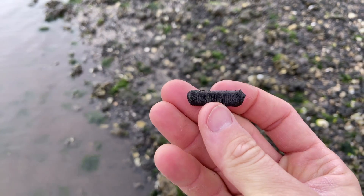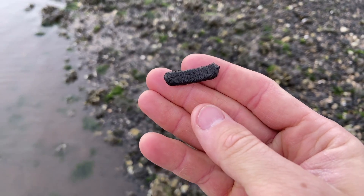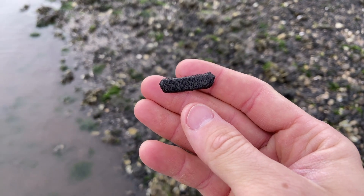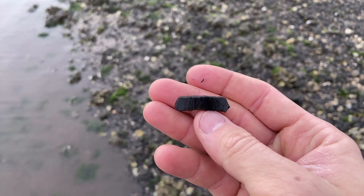Here's an exceptionally nice Cow Nose Ray tooth. Don't see them complete at dredge sites too often. But you can tell it is because of those hexagonal corners.